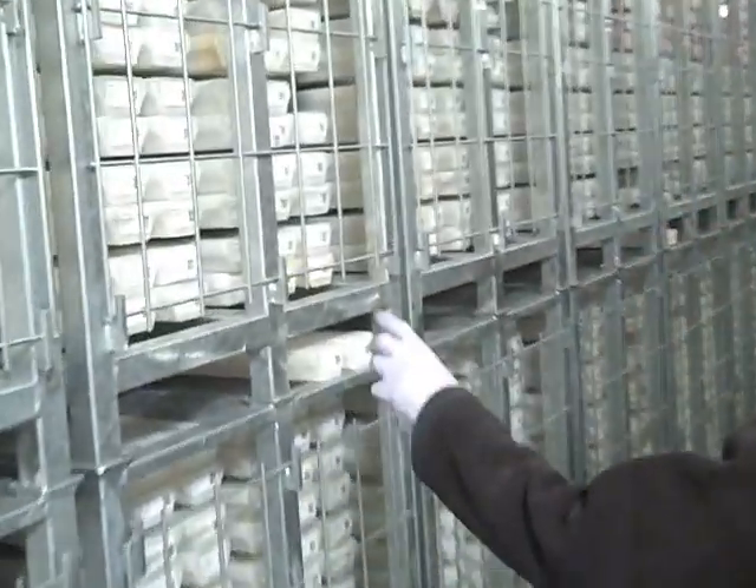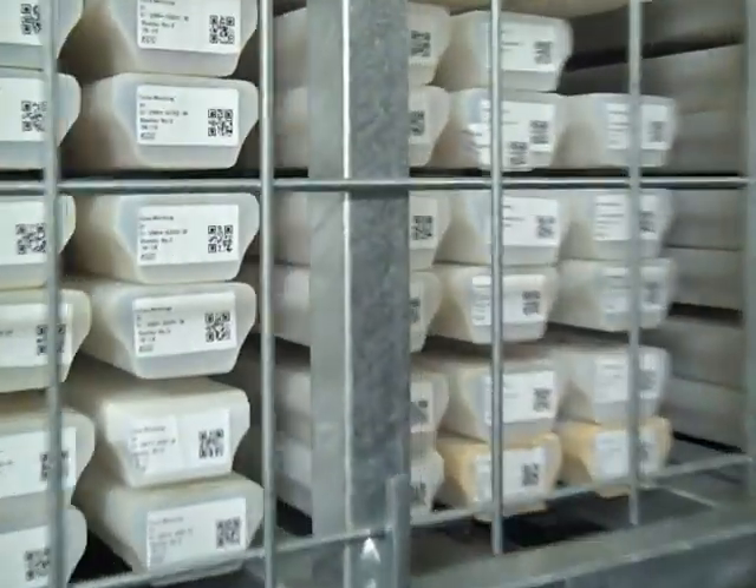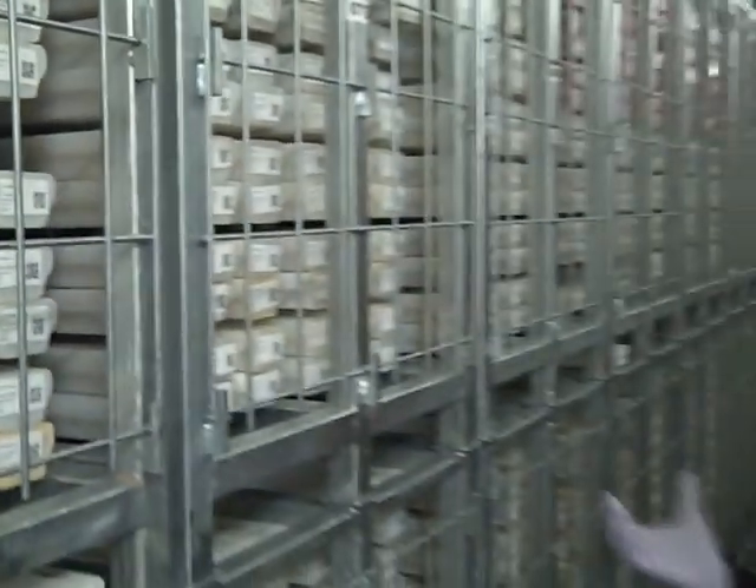The cores are in these D-tubes, so you can't see them directly. They're protected in these tubes — inside they're in their core liner and they're protected with plastic.